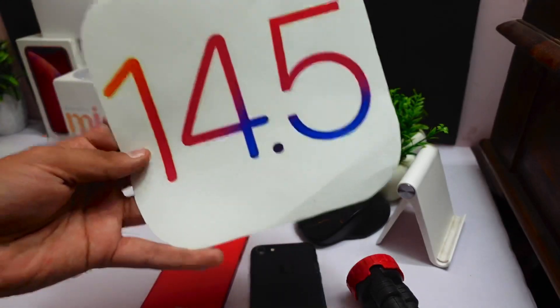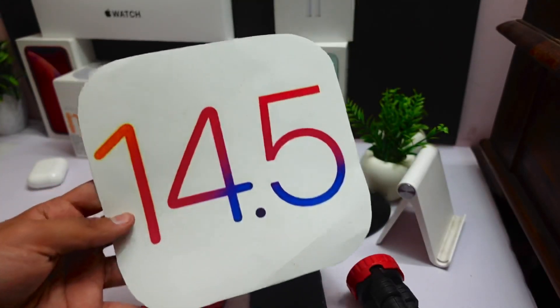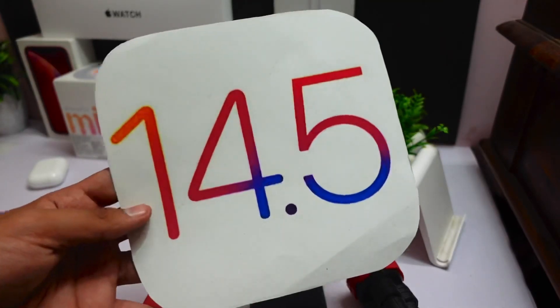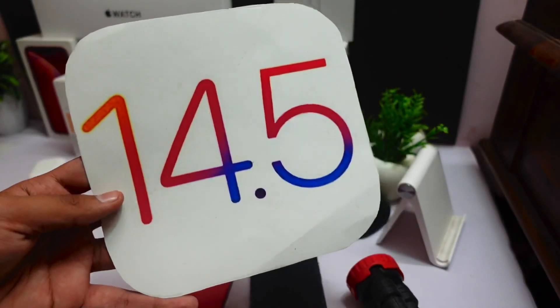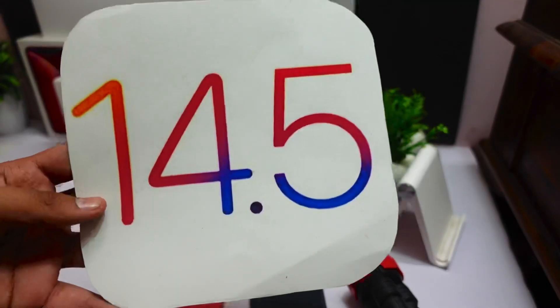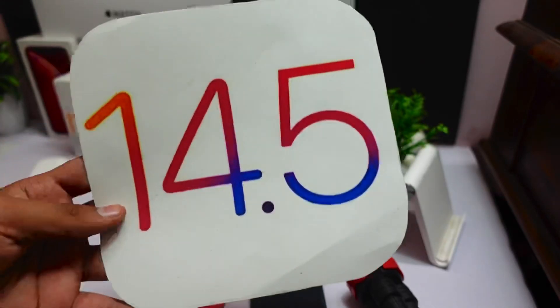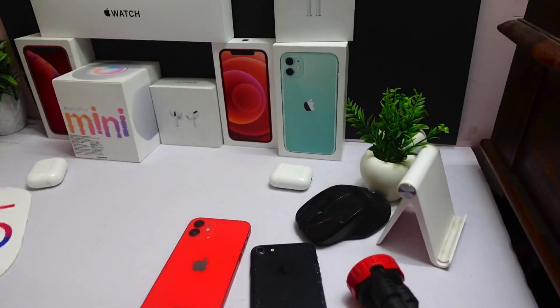The last and final date is the 20th of April, and I'm pretty sure this time the 20th of April is when we are going to see the RC and the public release of iOS 14.5, watchOS, and macOS 11.3.